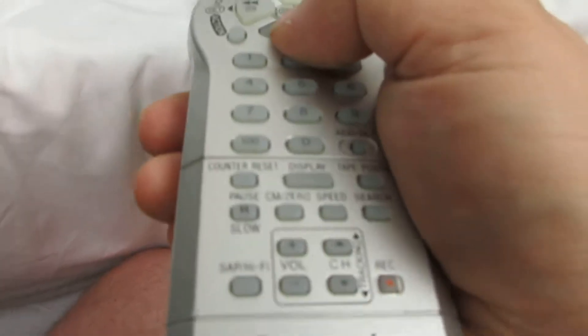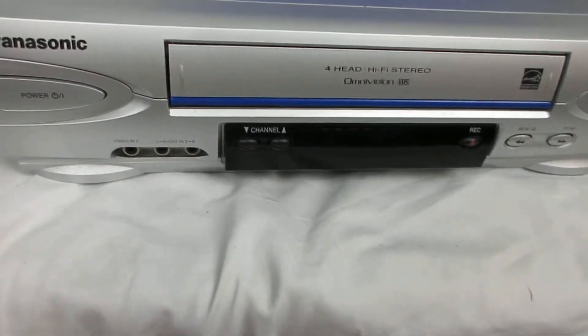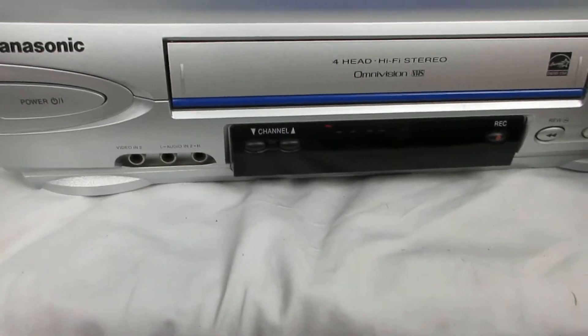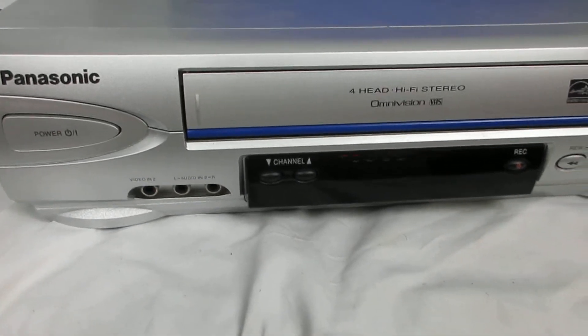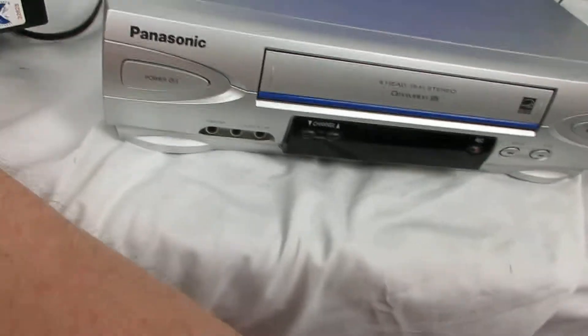And we'll stop. Then like that. So we'll eject it and I'll show you the machine did not eat the tape. See, it did not eat the tape at all.